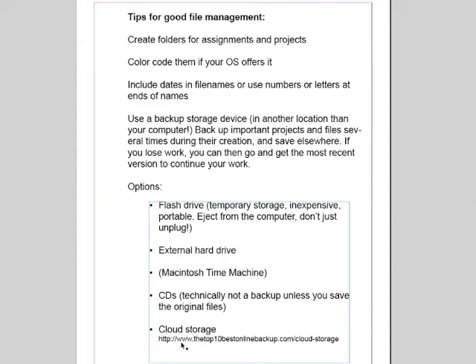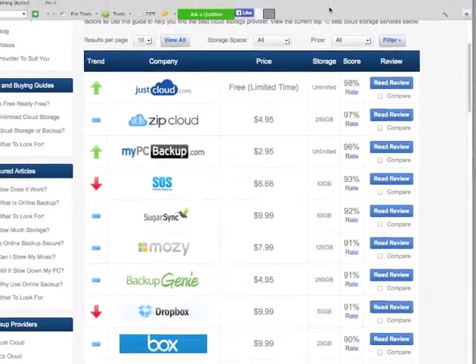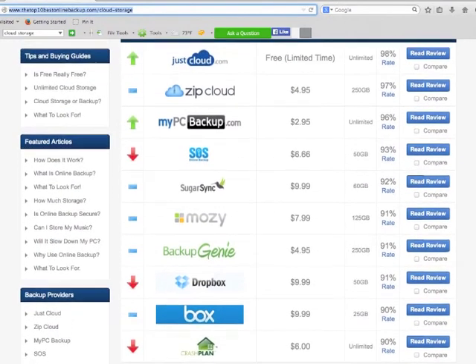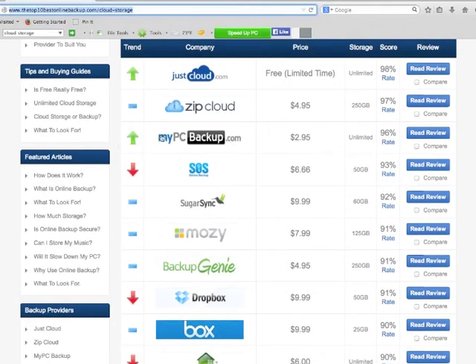Here is a website I'm going to show you: top10bestonlinebackup.com — companies that are recommended for cloud storage. This site lists the top 10 for their recommendations. You'll notice that justcloud.com is trending up and becoming more popular, and mypcbackup.com as well. Some of these are trending down and not used as much anymore, and the ones with the blue rectangle are holding their own. I would probably consider justcloud.com because it's becoming more popular, it's got a great user rating, and it's free for a limited time.